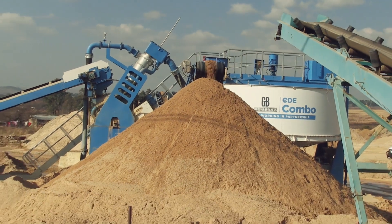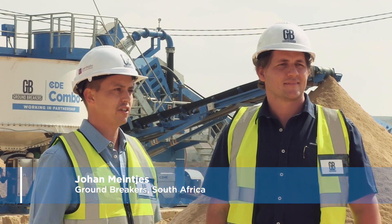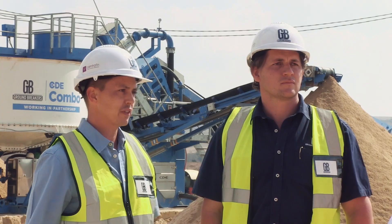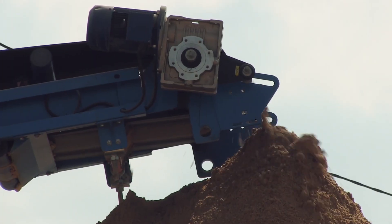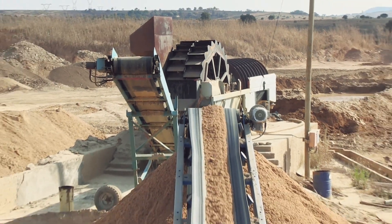What has that meant for Groundbreakers? For the past three years, we've been based here in Lanseria, where we are washing river sand, plaster sand, and concrete sand, specifically for the construction industry. We've been washing for the last two years with bucket wheel technology, producing about 20 tonnes an hour, and we've moved on to about 60 tonnes an hour now.